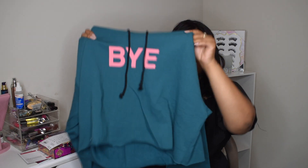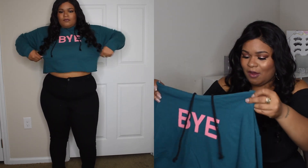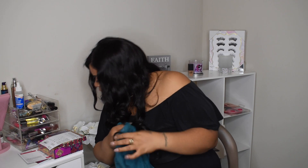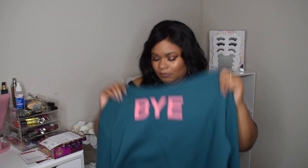Next I got this crop top teal blue hoodie shirt that says 'Bye' — oh my goodness, I'm in love with this. It was super sexy on me and fit really, really good. I got this in an extra large. I mentioned before that I was going to go down a size in Fashion Nova shirts because they were fitting a little too big — I'm a 1X but the XL fits me perfect. It does say 'Bye' and it's in pink, and I love the two colors together.